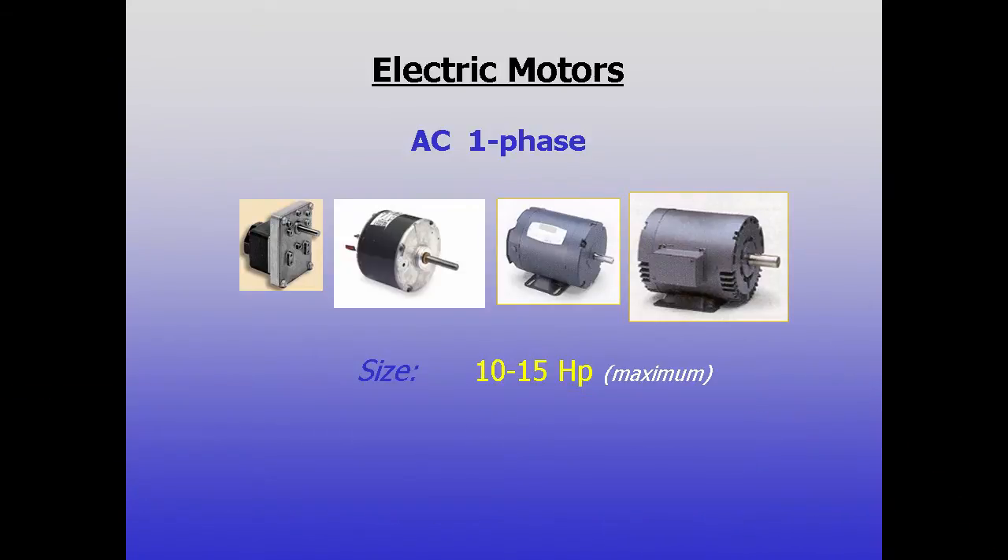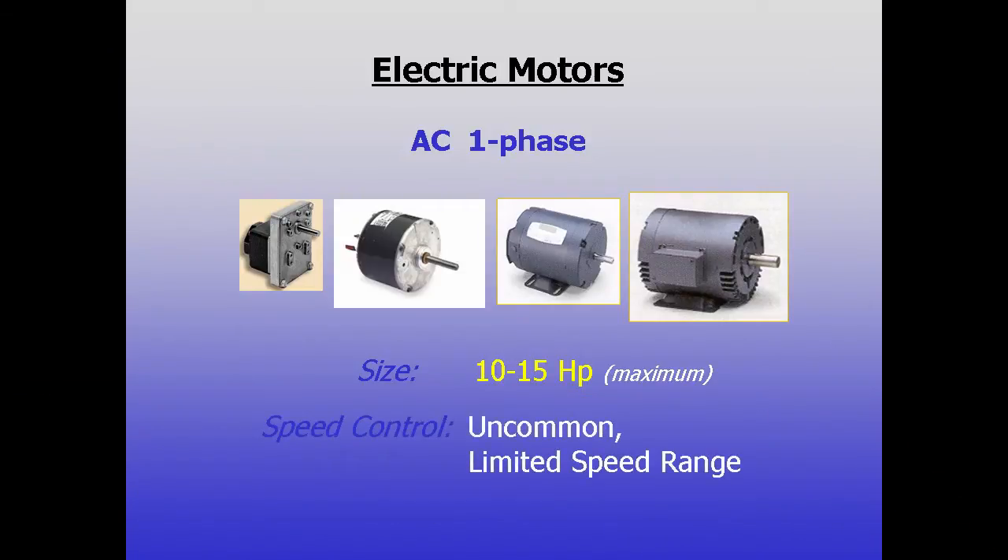Also, only a few companies make drives that can vary the speed of single phase motors, and only some starting circuits allow for variable speed, with limited resulting speed range.